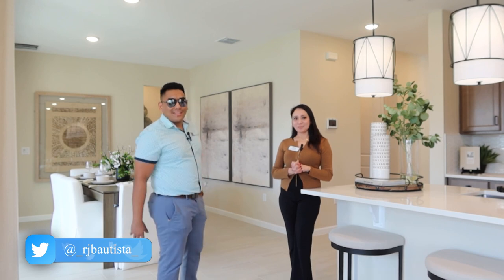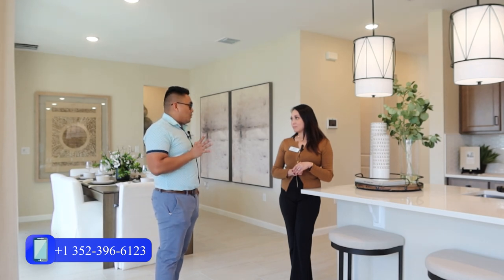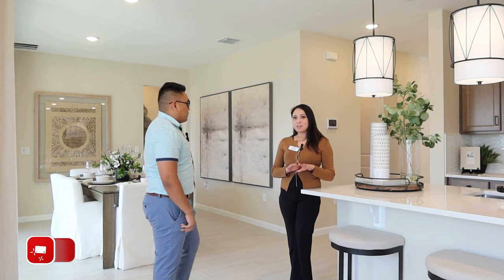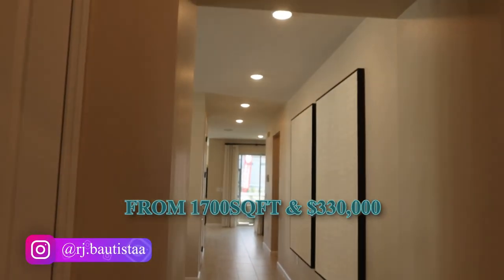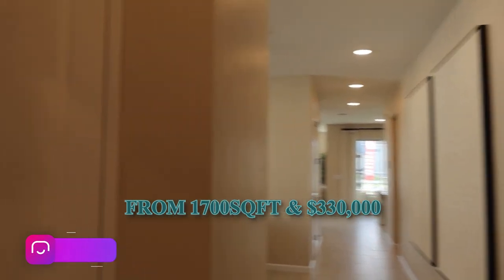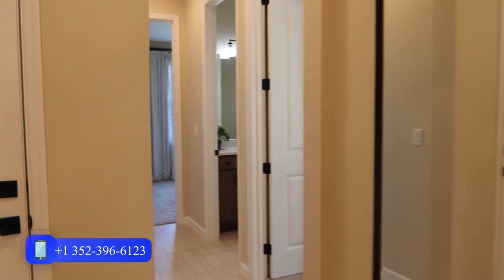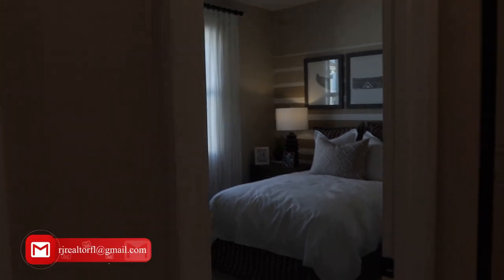What is the price range and minimum square footage in this community? The minimum square footage is 1,700, going up to about 2,600 square feet. Prices range from $330,000 to $450,000. However, sometimes there are discounts and it can go as low as around $299,000.